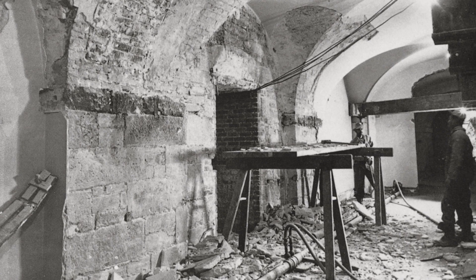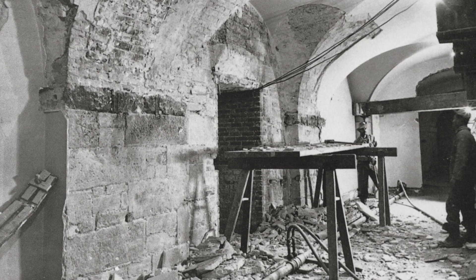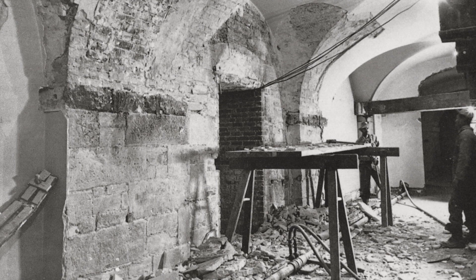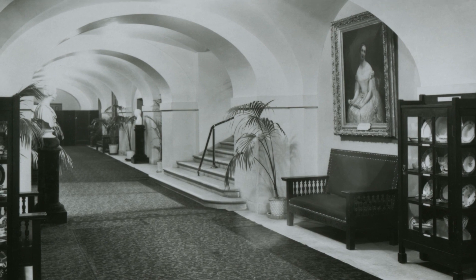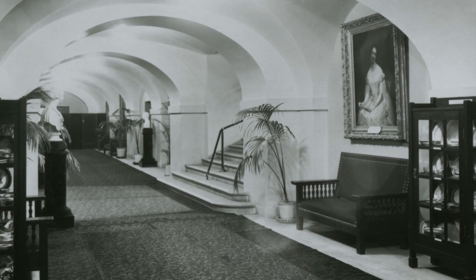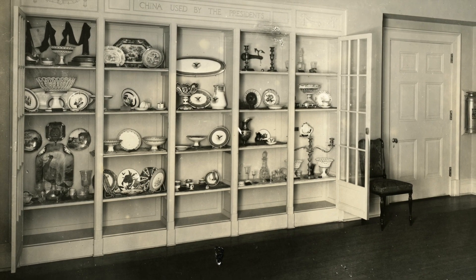Starting in the 20th century with the 1902 Roosevelt administration reconstruction of the White House, the ground floor transformed into a series of coat rooms and powder rooms, and then later on was transformed into a series of display rooms which now exist today.